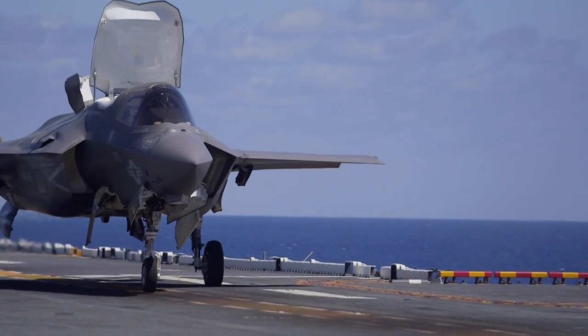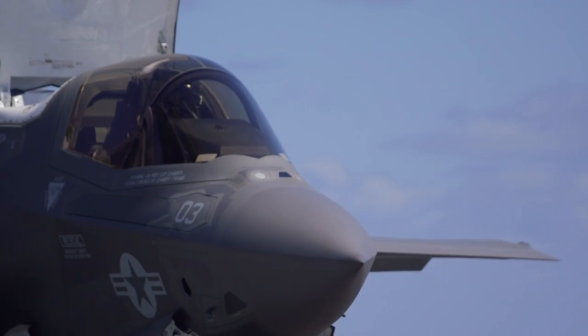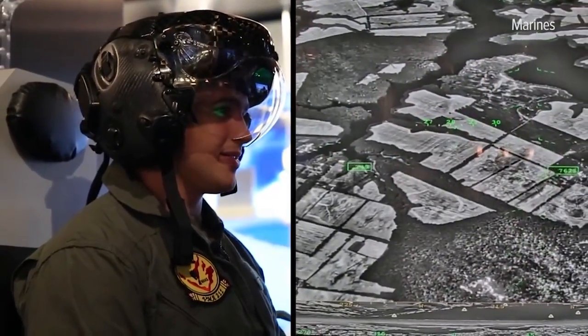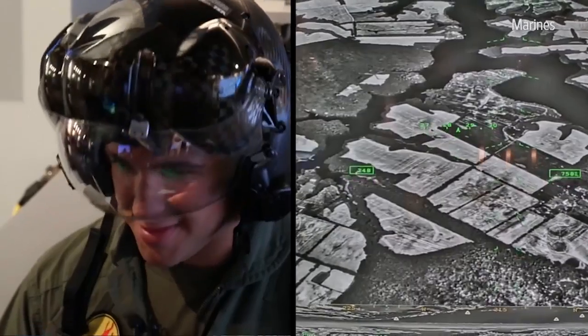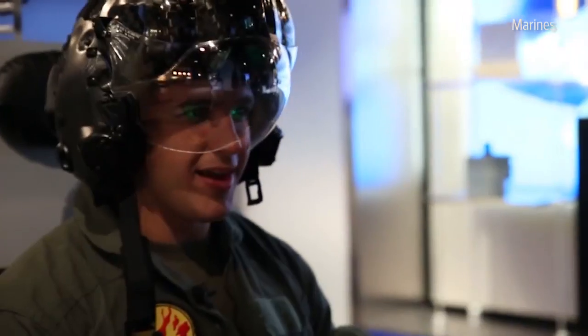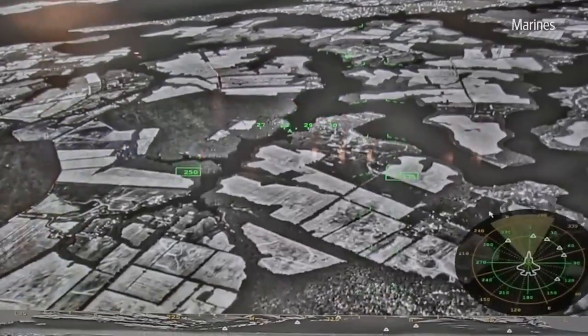One of the F-35's biggest advancements and critiques are the $400,000 helmets. Opponents think they're too expensive, but pilots say the helmet gives them the ability to see all angles of the plane thanks to camera positions around the aircraft, and it puts the controls right in the visor instead of on a dashboard.